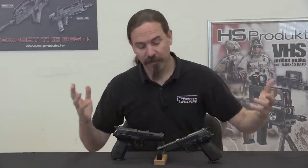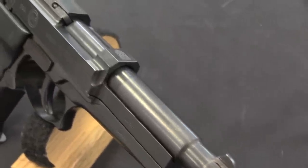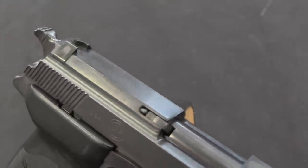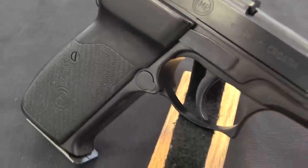And so Vukovec comes up with a new pistol design. To do this he looks at what's the best pistol out there, and comes to the conclusion that it's the P-38. And so the P-38 is the basis for the design of the PHP.